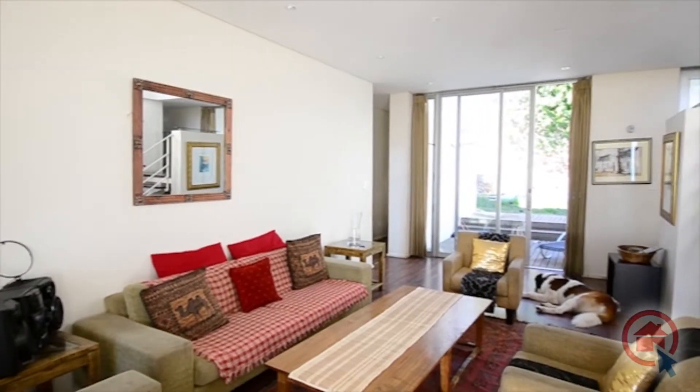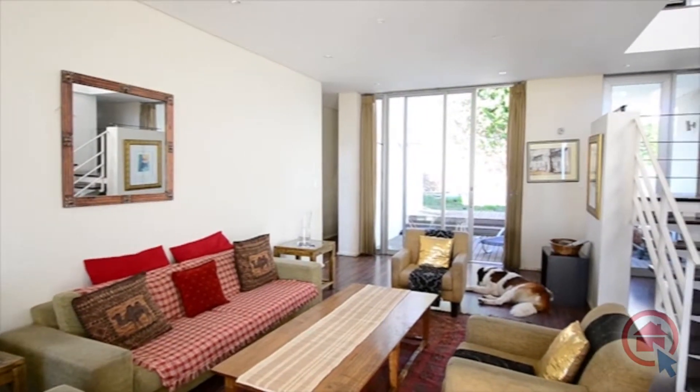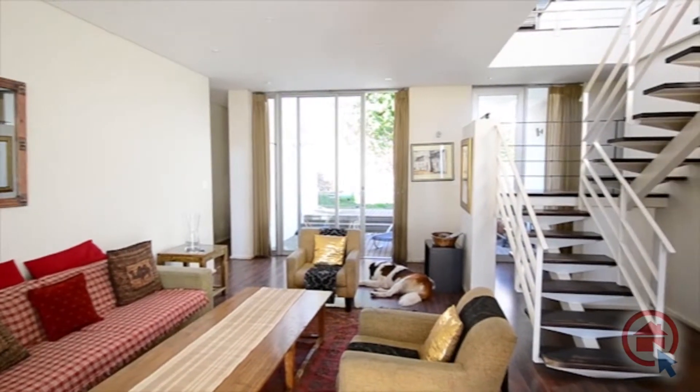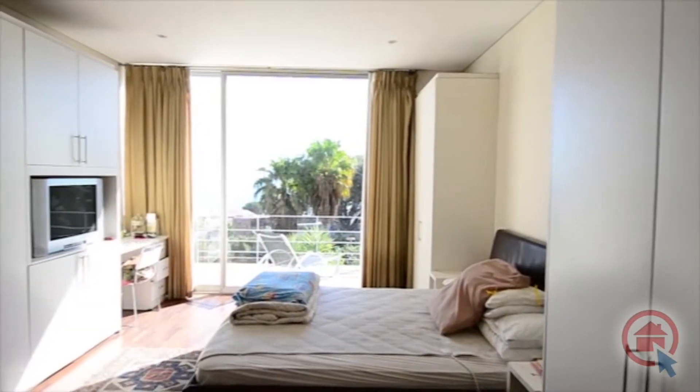The spacious lounge offers lovely wooden flooring, which can be found throughout the home. The lounge provides access through sliding glass doors to the patio and garden.